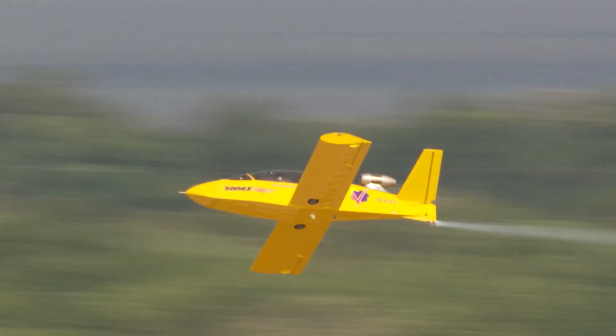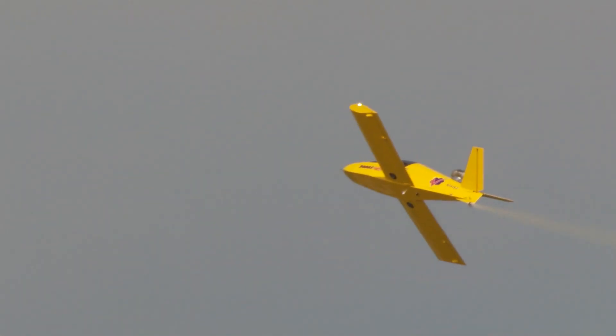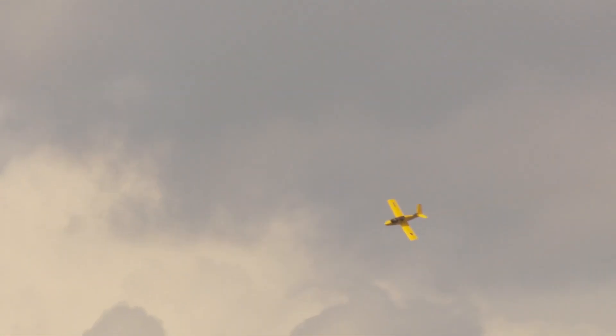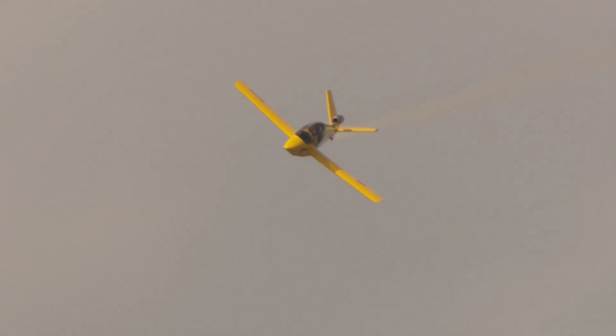Then the moment arrived. At the controls was legendary airshow pilot Bob Carlton. As the tiny jet screamed past the crowd for the first time, you could immediately see its potential. But the real magic was about to happen. On his next pass, Bob Carlton retracted the landing gear. The effect was instant — the jet became noticeably quieter, and with less drag, it accelerated with incredible speed.